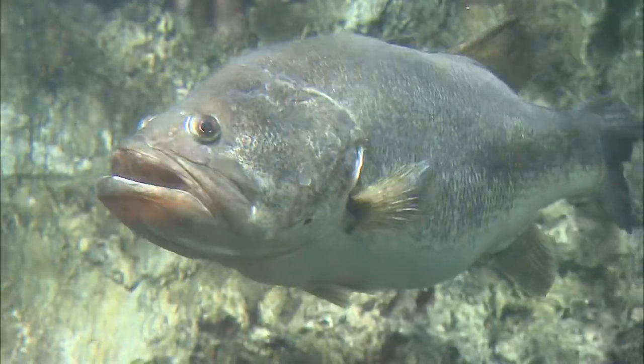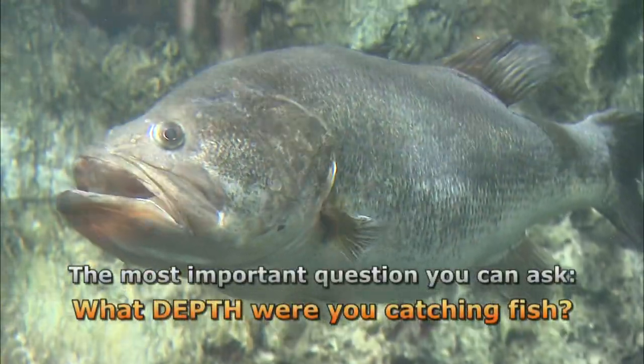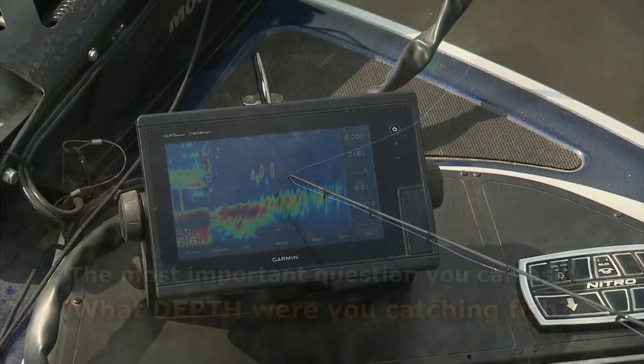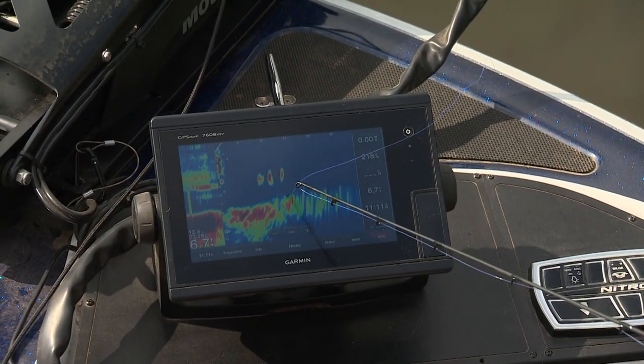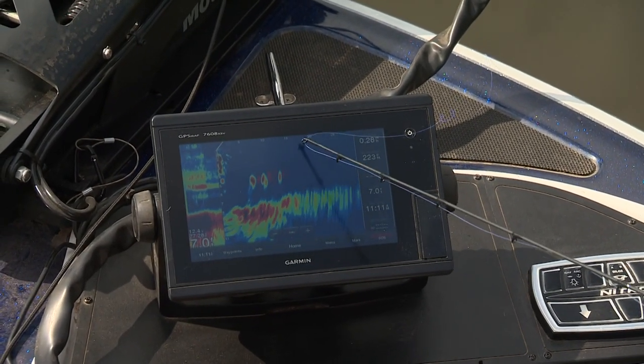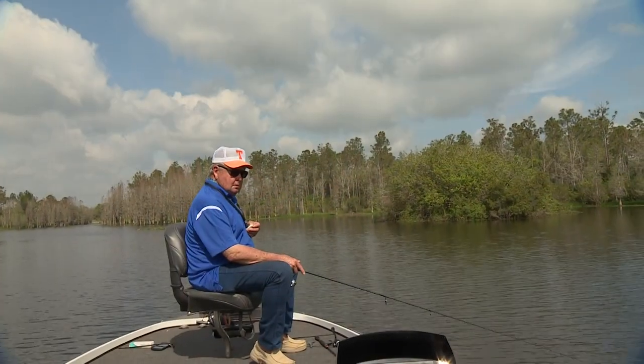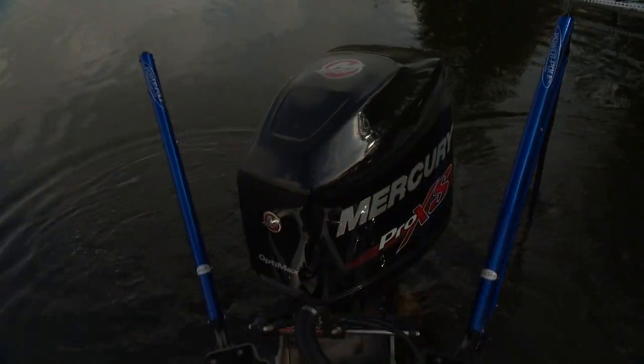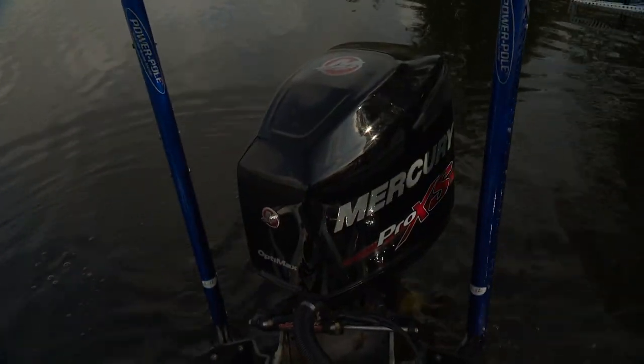The most important question you can ask him is: what depth are you catching them? You've got to get on their depth level if you expect to catch them. You can take the greatest lure in the world and fish it at the wrong depth and you'll catch very few fish. But take the worst lure and fish it at the correct depth and you'll catch a lot more fish.